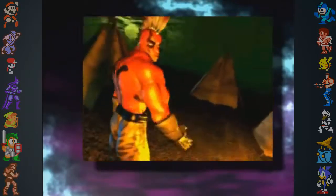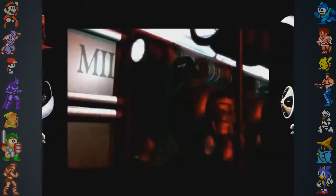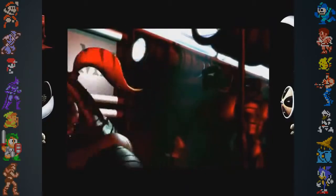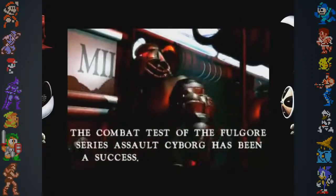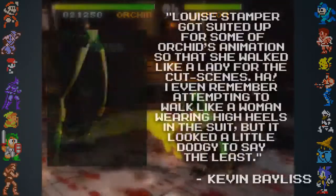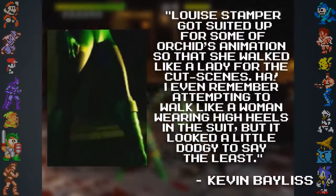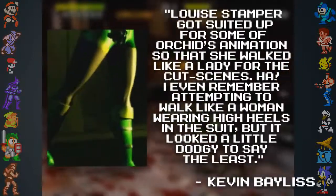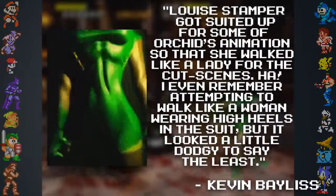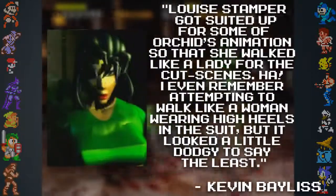The archaic motion capture suit was apparently quite temperamental. Lead designer Chris Tilston stated they didn't even have the final hardware and that the technology of the suit was still being worked on. When it came to time of capture for Orchid's animations, designer Kevin Bayliss told RetroGamer that Louise Stamper got suited up for some of the Orchid animations so that she could walk like a lady for the cutscenes. He even remembered attempting to walk like a woman wearing high heels in the suit, but said it looked a little dodgy to say the least.